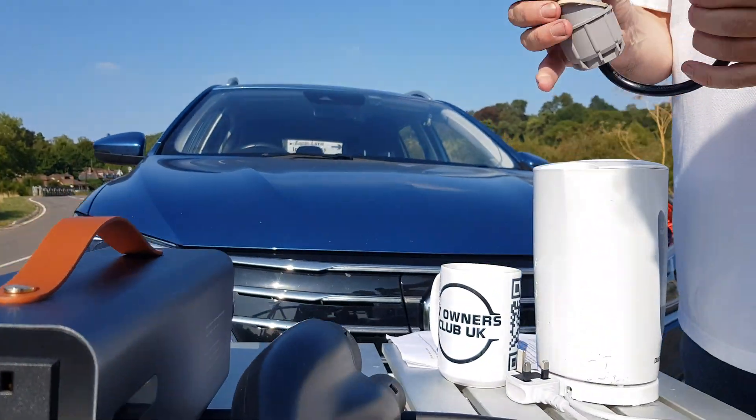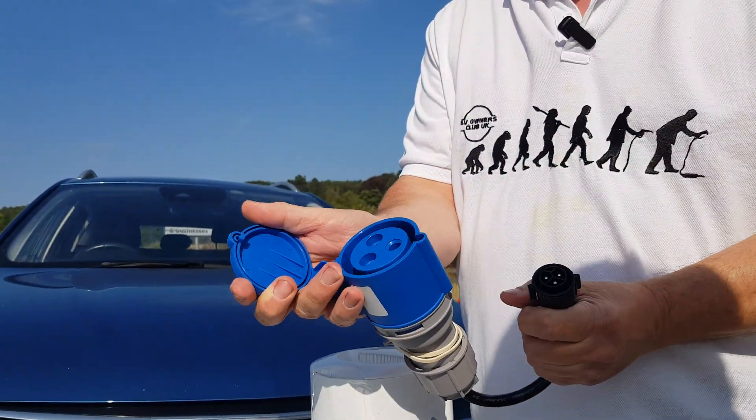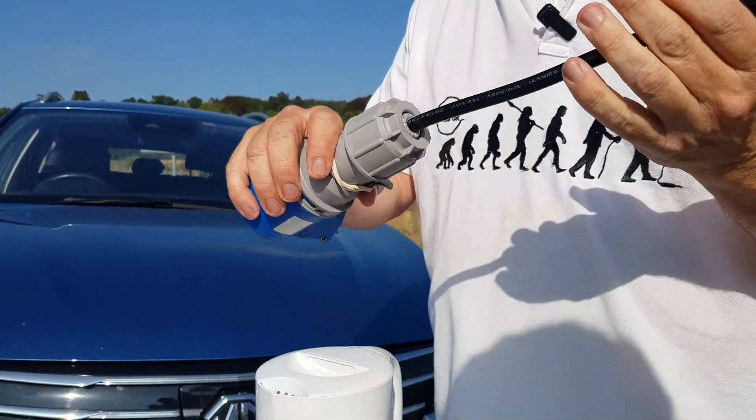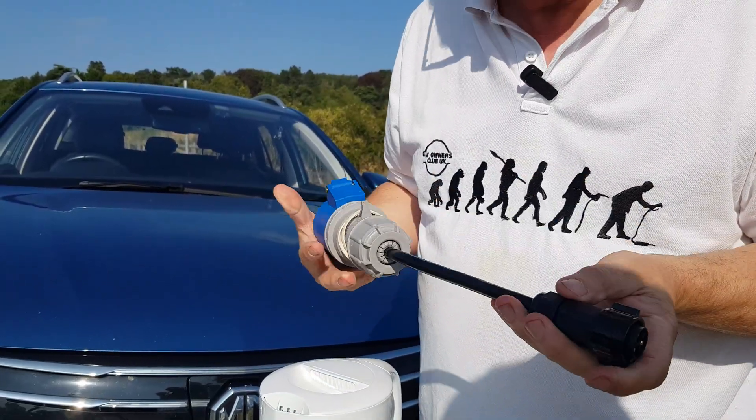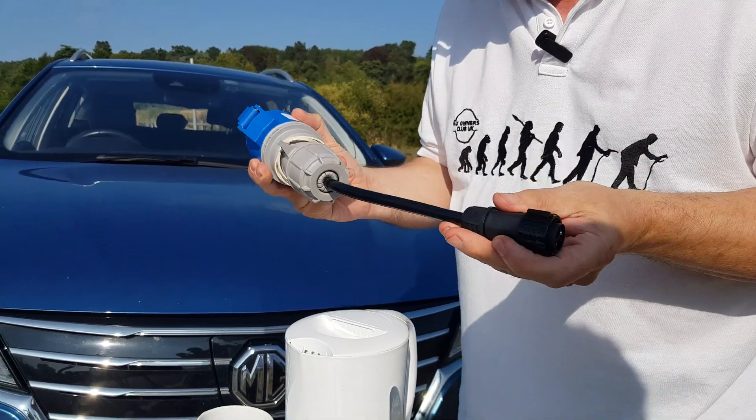It also came with what's known as a commando socket. This connects into the back. It's not mentioned in the manual and I don't have anything that I can use with it, so I'm going to put this away.